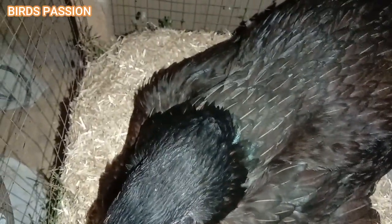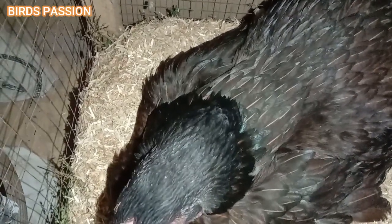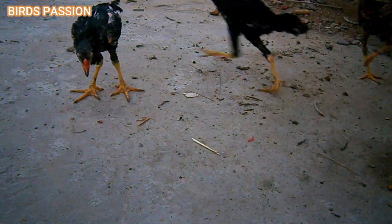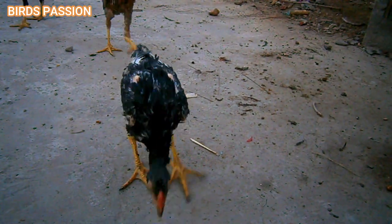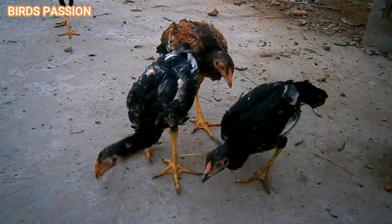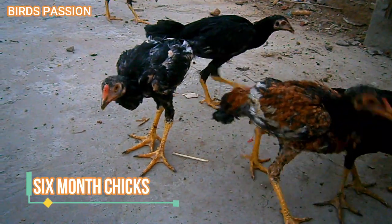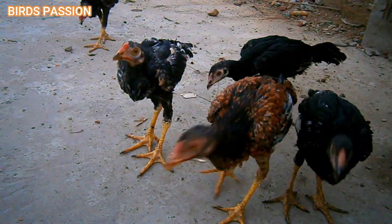If you have successfully hatched chicks from an Aseel cross chicken — the Aseel is a popular breed of chicken known for its fighting ability and robust characteristics — when you cross them with other breeds you may get a mix of traits from both parent breeds, resulting in unique and potentially desirable characteristics.